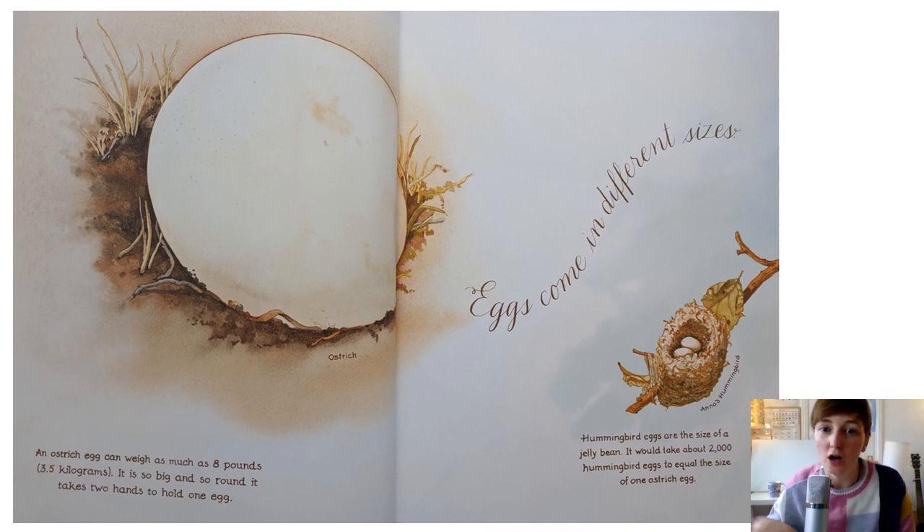Hummingbird eggs are the size of a jelly bean. It would take about 2,000 hummingbird eggs to equal the size of one ostrich egg - that means hummingbird eggs are so, so tiny. When they hatch, they must be tiny, tiny, tiny little birds.